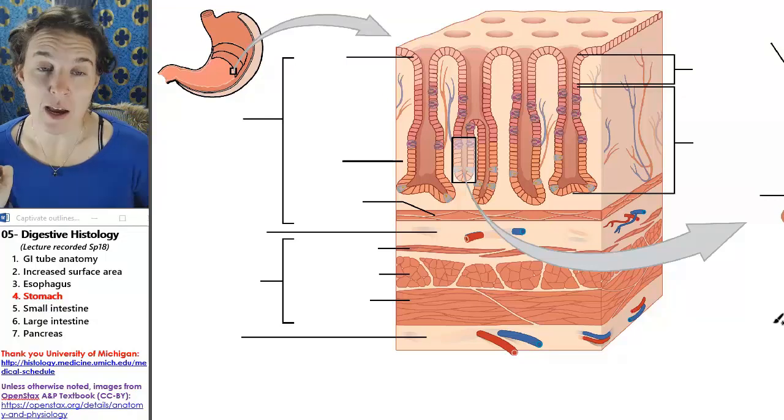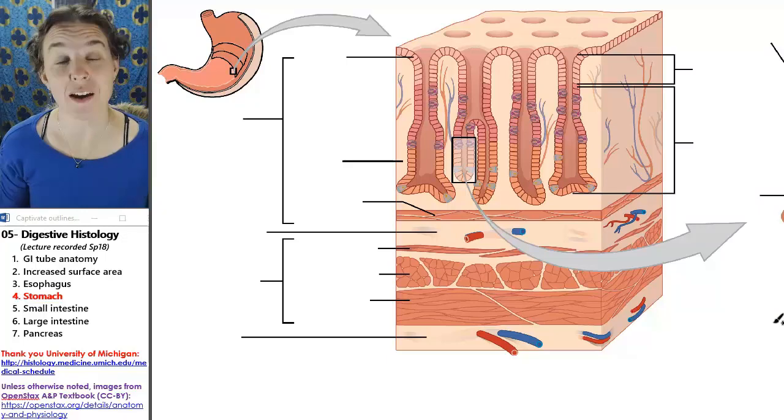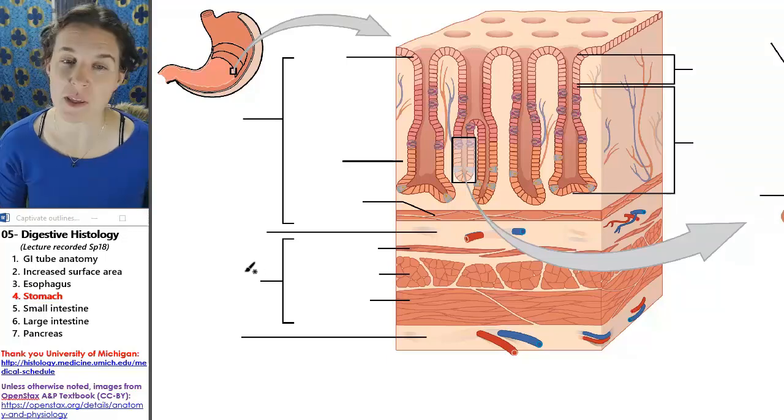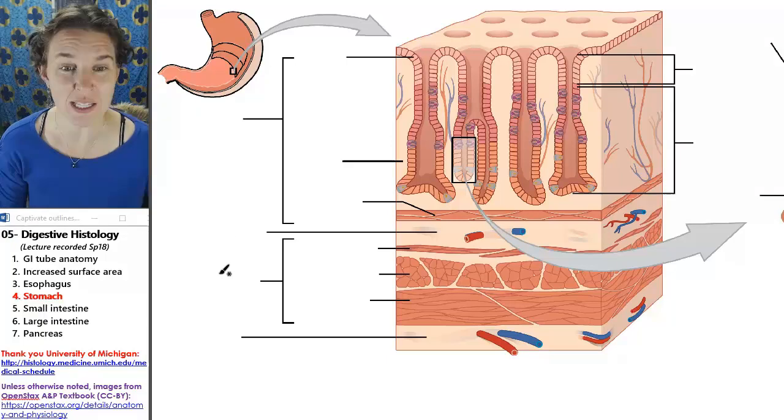All right, we're in stomach land. Now I'm going to show you some of the unique characteristics of the stomach. First of all, this is probably the most significant, although sometimes it's hard to find all three layers.